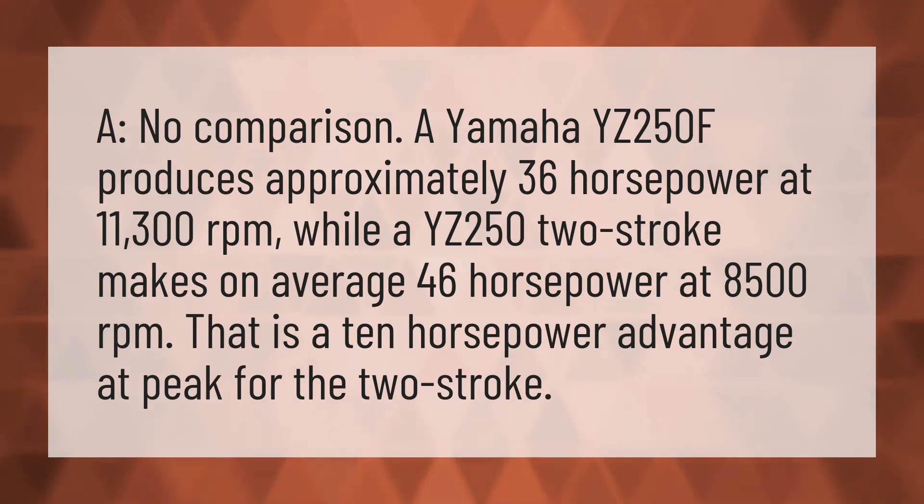a YZ250 2-stroke makes on average 46 horsepower at 8,500 revolutions per minute. That is a 10 horsepower advantage at peak for the two-stroke.